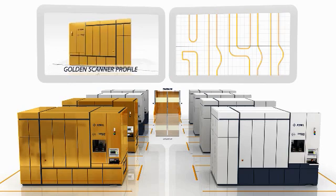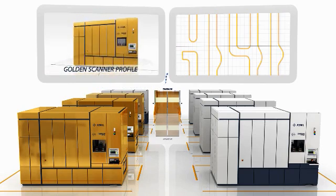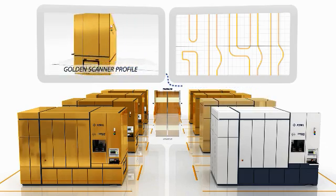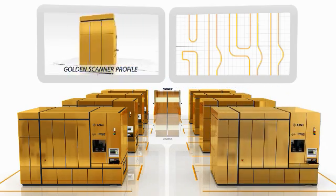This integration of computer power, fast and accurate measurement, and knowledge of the scanner is a holistic approach to lithography, because the elements all need to work together to get the best result.